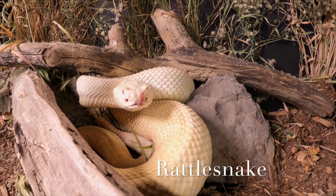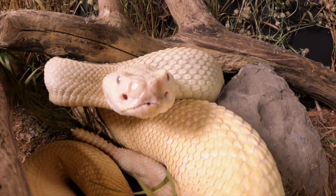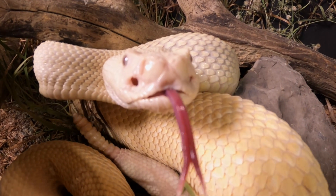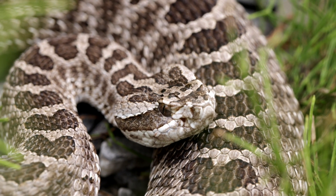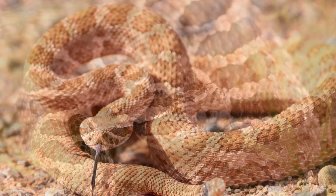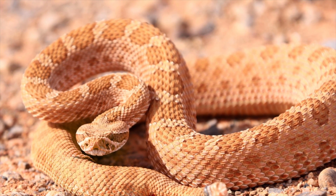Check out this rattlesnake. Rattlesnakes have a special tail called a rattle that makes noise when they shake it. It's a warning sign to stay away. They're excellent hunters and they have heat-sensing pits on their faces to detect warm-blooded prey in the dark.